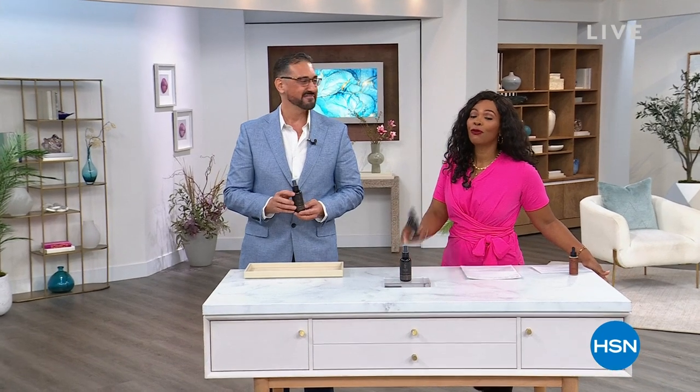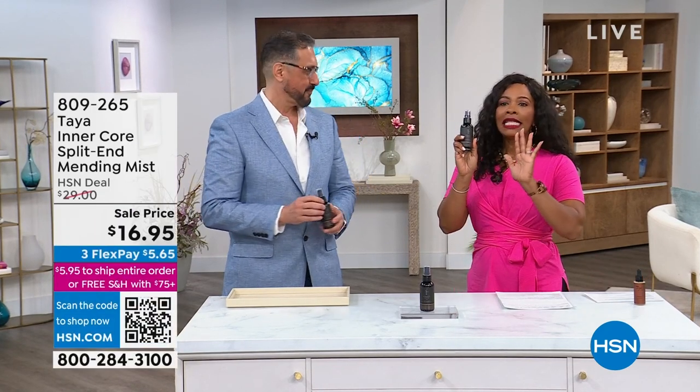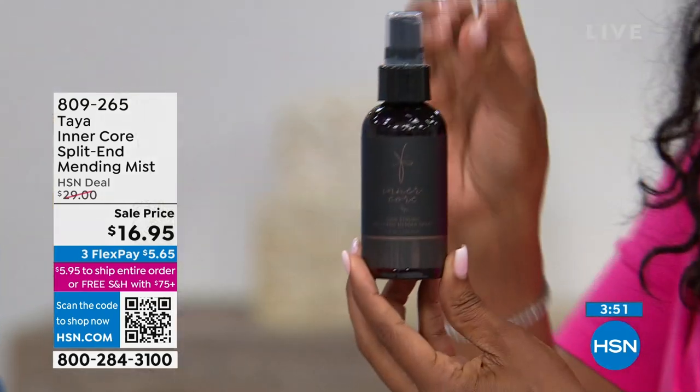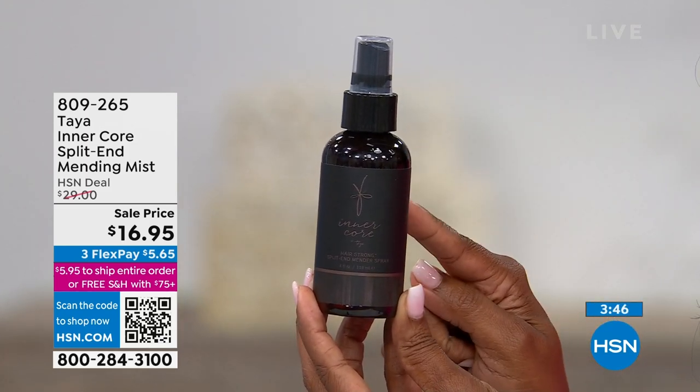You're watching HSN, I'm Tamara Hooks, your host. This is a full hour of Taya Hair Care, and I'm so glad so many of you have already called in to pick up some of your favorites. Let's talk about something new. Some of you had a chance to get it about nine months ago as a gift with purchase. Now you can get it for real — this is the Inner Core Split-End Mending Mist.